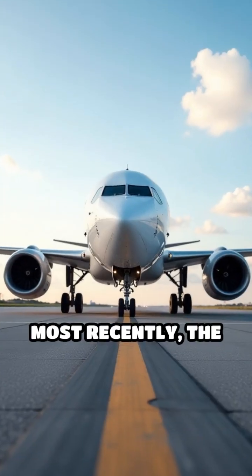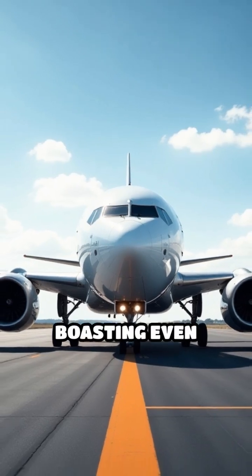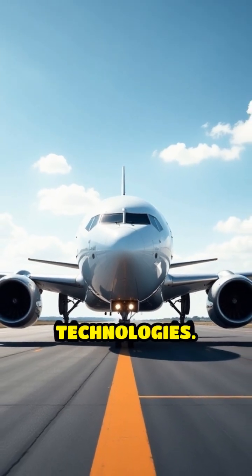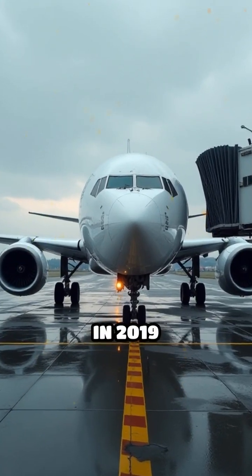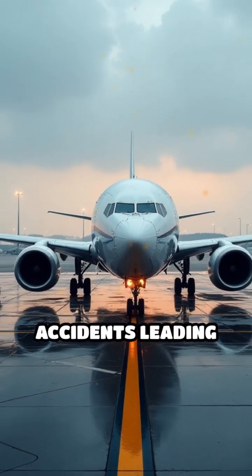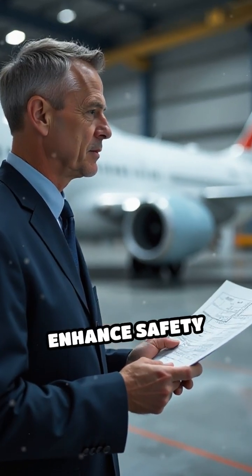Most recently, the 737 MAX series debuted in 2016, boasting even more efficient engines and advanced technologies. However, the MAX faced challenges in 2019 with two tragic accidents leading to a global grounding. Since then, Boeing has worked to enhance safety features.